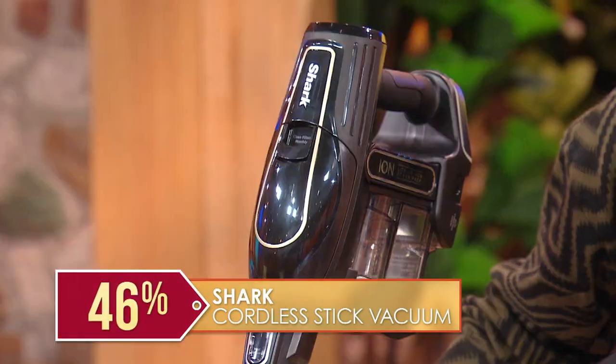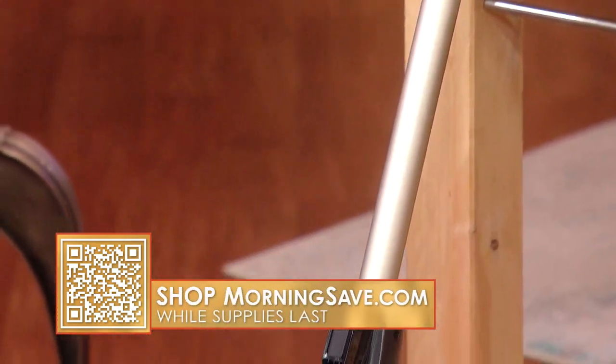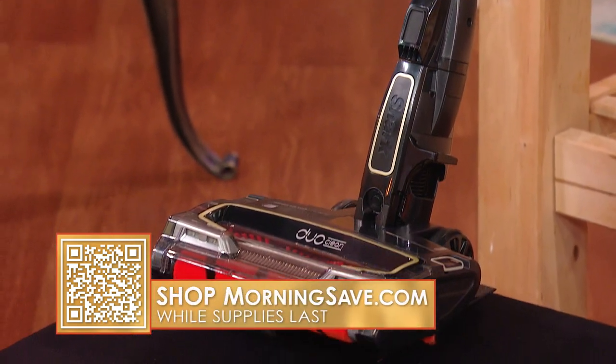My husband is the cleaner extraordinaire in our home — he's obsessed. I might get this for him because he might really love this, and it's a great price.